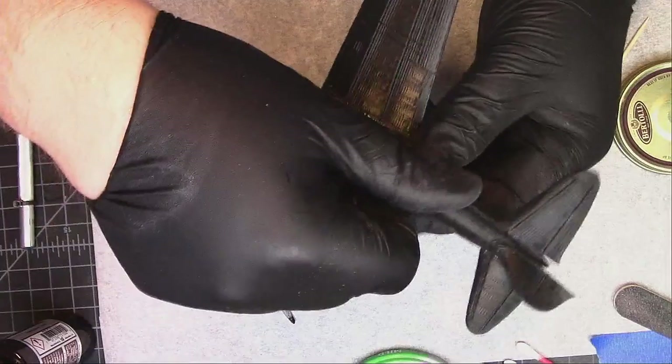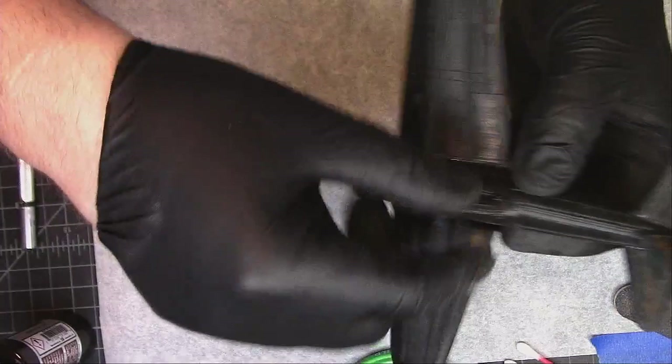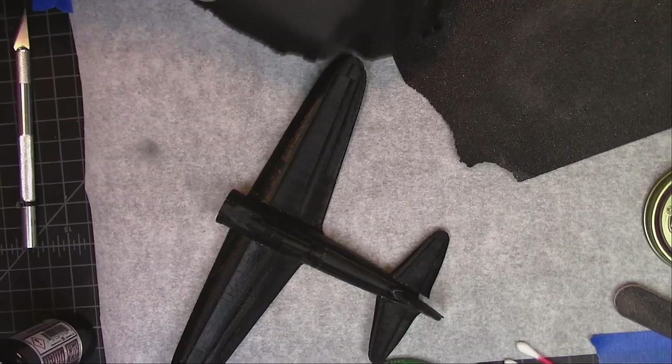I'll probably just cut out an acrylic disc to whatever diameter this is and paint the edge of it yellow so it looks like it's flying. I'll go ahead and do the drop tank here because we'll have to paint it. Quick little build — probably if I wasn't talking it would have been about 10 minutes or so.